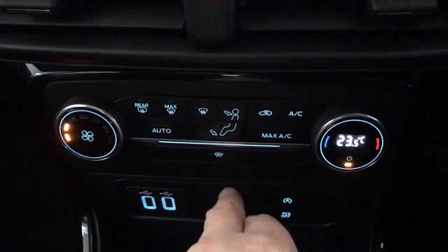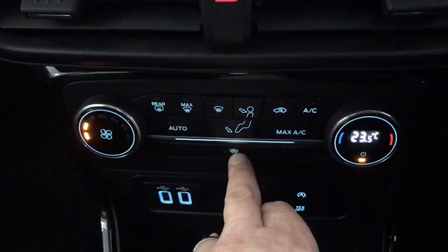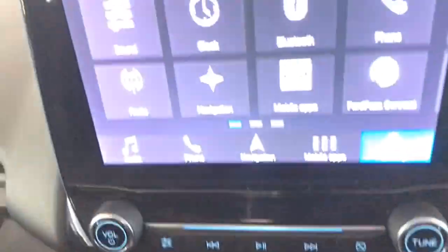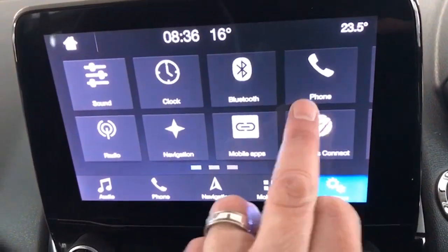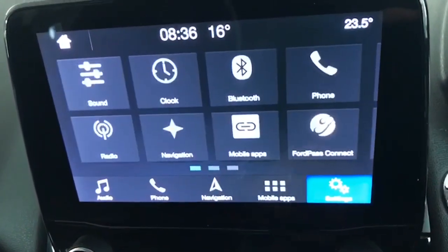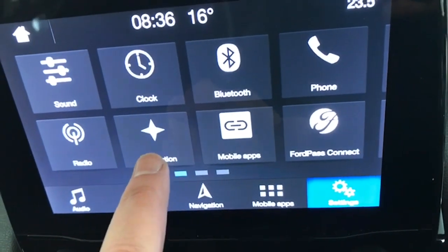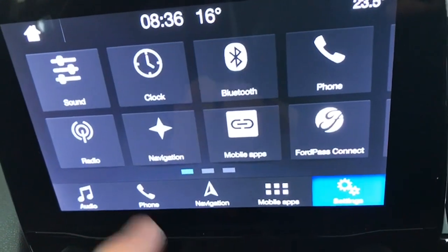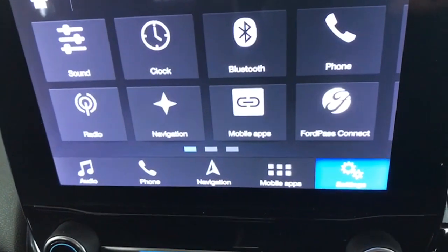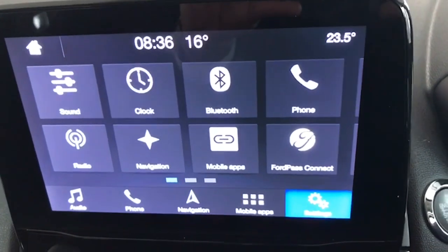Be the envy of your neighbours without the use of a kettle! This is the home page on the infotainment. You can scroll across — you have Apple CarPlay, Android Auto, Bluetooth for your telephone which we can pair up for you, satellite navigation, and all your digital radio channels. All very, very easy to use, just like an iPhone. We can talk you through it and get your phone paired up and your radio stations set for you as well.